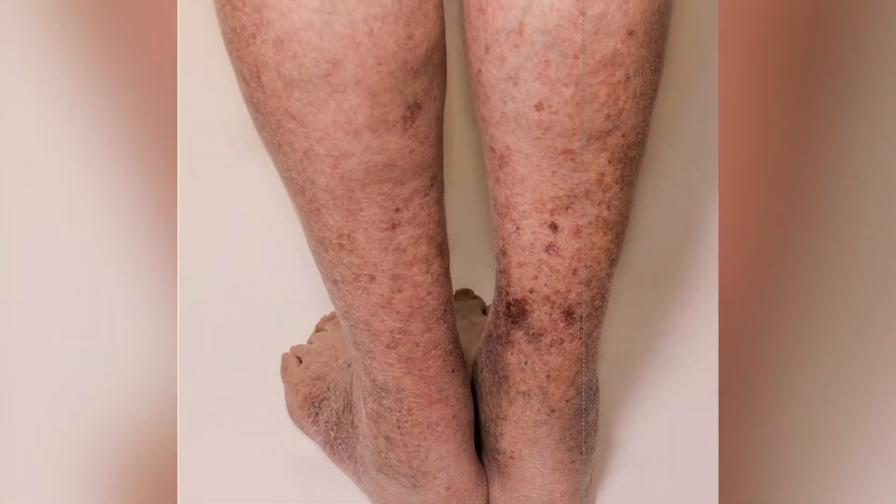Although pulmonary embolism is the most serious complication of DVT, it is not the most common. The most common complication is called post-phlebitic or post-thrombotic syndrome, where you get continued pain, swelling, and possibly discoloration of the skin of the leg over months to years after the clot is resolved.